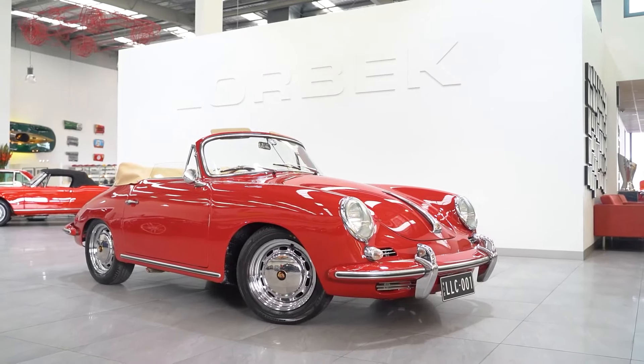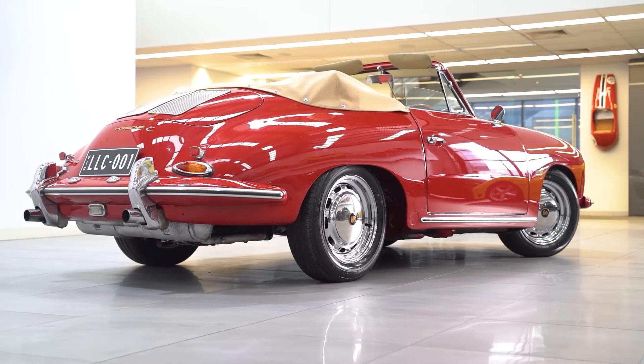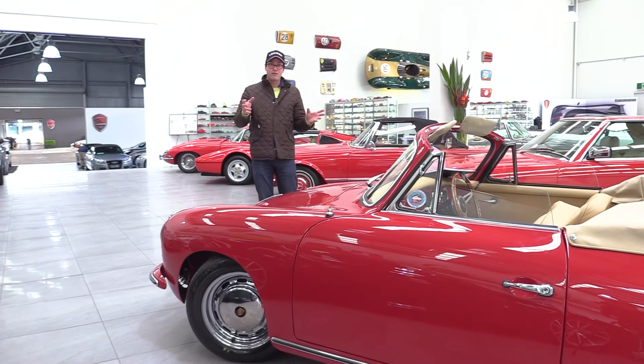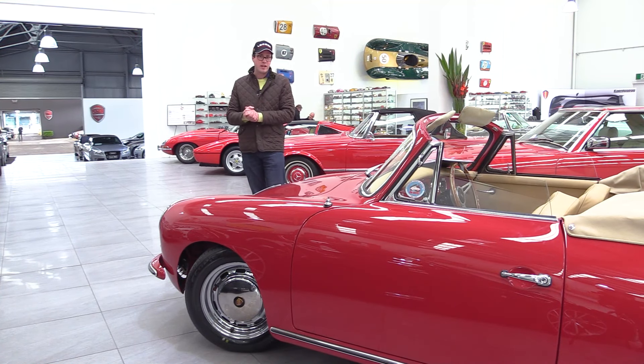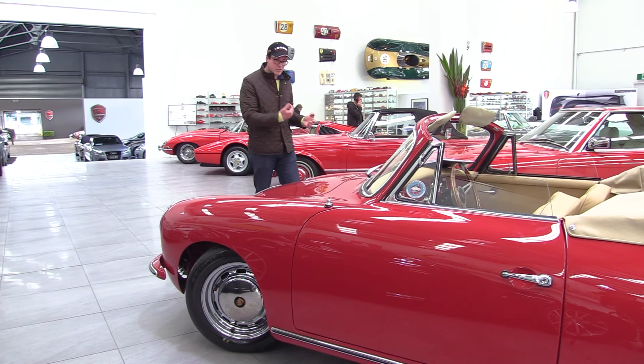What makes the 1964 Porsche 356C special is a couple of things. One, being a 1964, it is the very last of the series. And being a C, it features four-wheel disc brakes. Now that doesn't sound like a lot, but that was pretty cutting-edge technology at the time. So what's that like to drive? Well, let's get in it and give it a go.